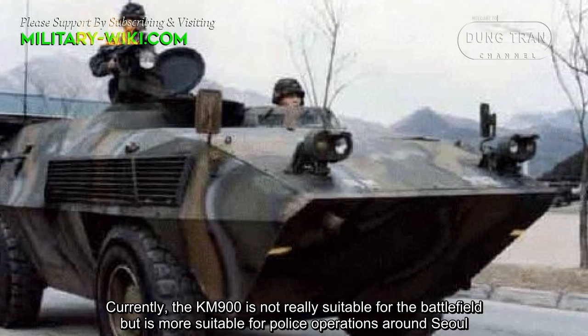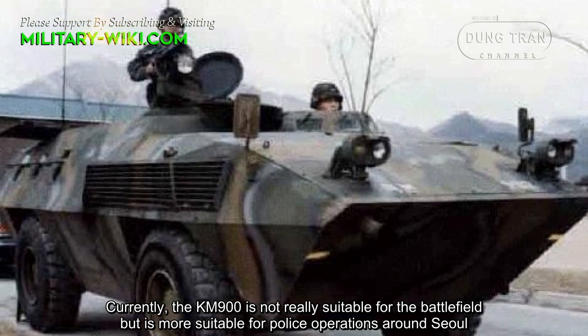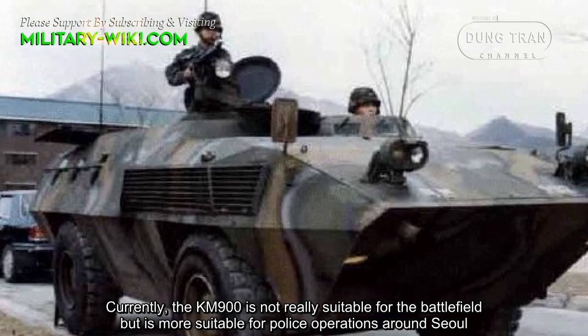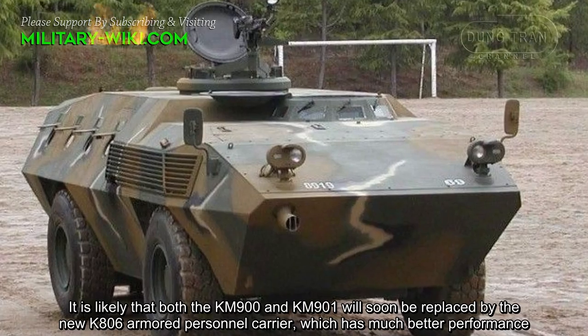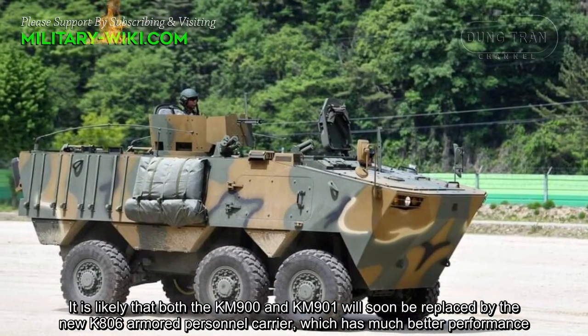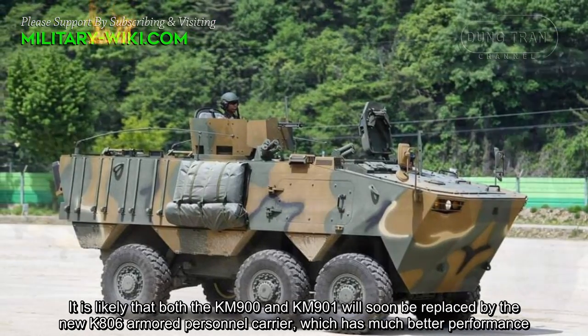Currently, the KM-900 is not really suitable for the battlefield, but is more suitable for police operations around Seoul. It is likely that both the KM-900 and KM-901 will soon be replaced by the new K806 armored personnel carrier, which has much better performance.